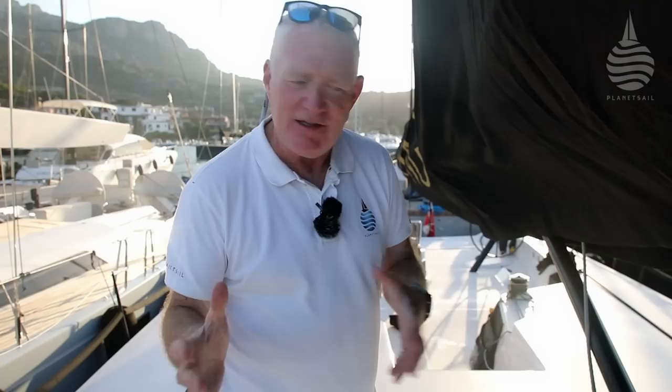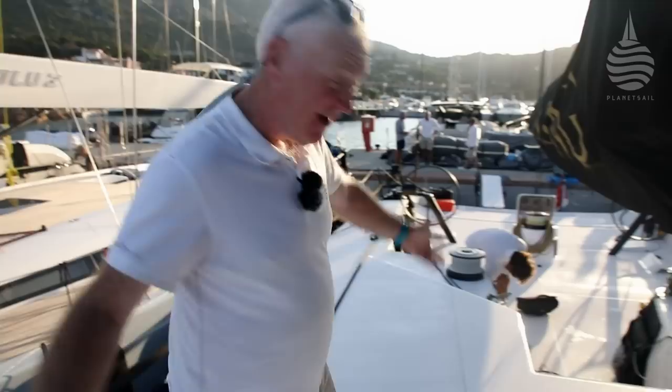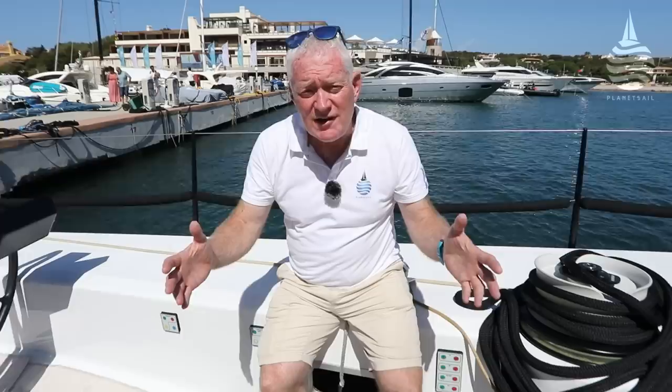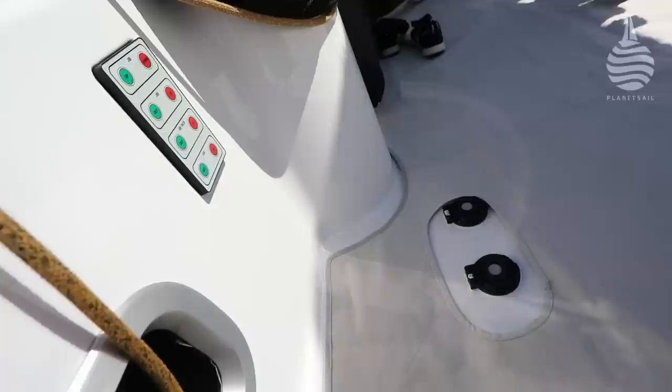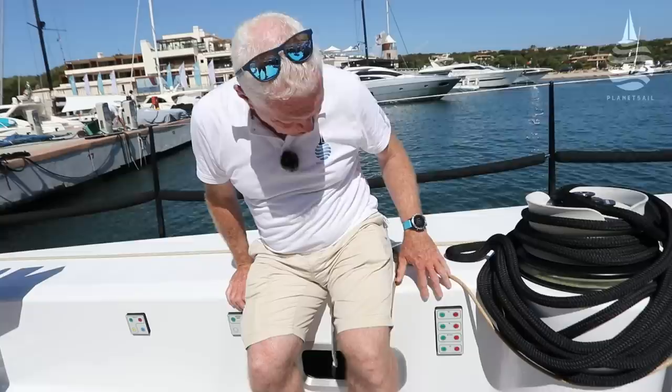On deck, the absence of any ropes or control lines gives a very clean, uncluttered look. The main reason the cockpit feels so uncluttered and free from pedestals is because pedestals and winch handles have all been replaced by button controls for the hydraulics on board. These control all the winches, the jib tack - pretty much everything.